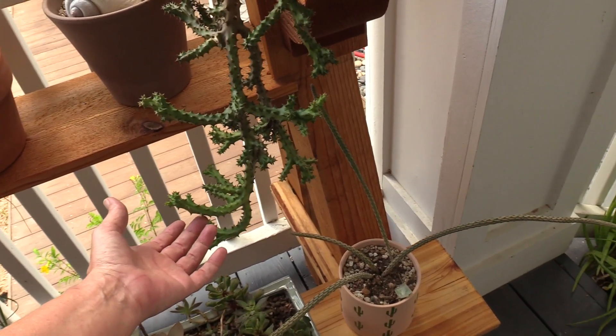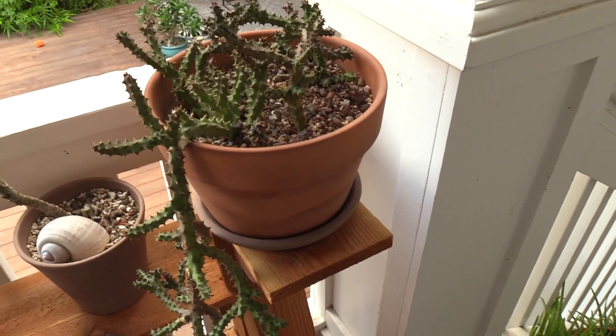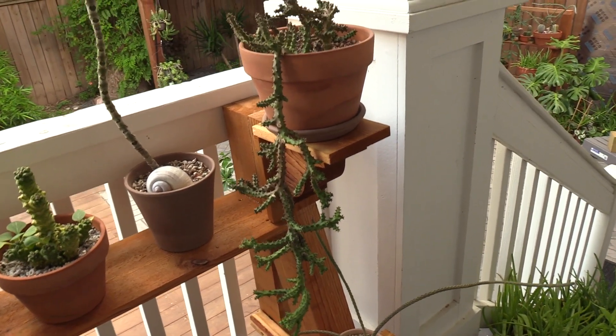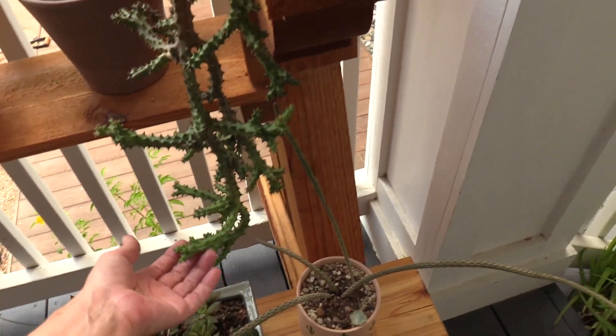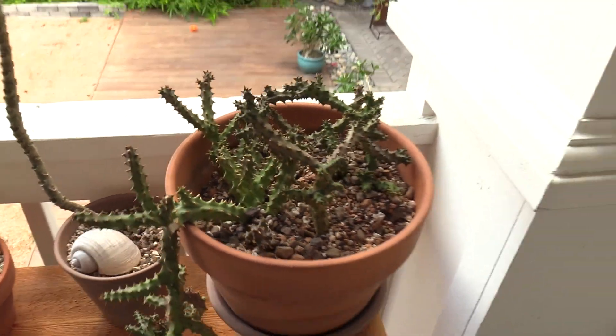I had a friend over the other day and they knocked this whole pot over — it all fell out and the pot broke, and I was biting my tongue. But I potted it back up, and this long branch didn't break. There were some sad spots on there, but it's fine, it's fine — and we can still be friends with that person.